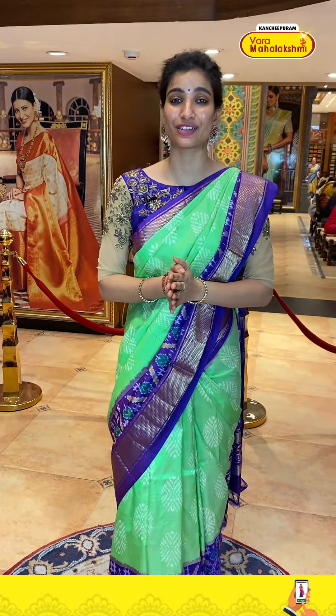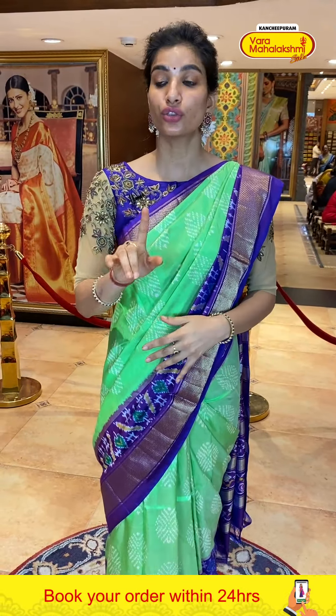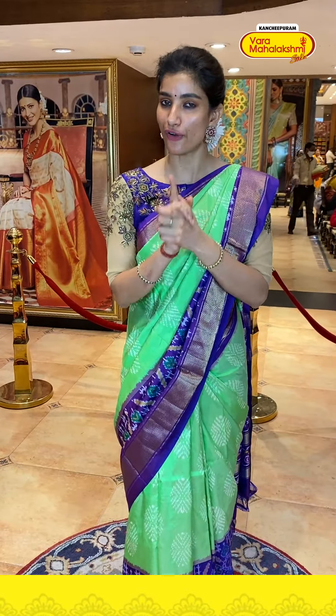Very beautiful sarees ladies — I am really loving them. I am showing you light and dark shades within the ikat collection — so much beautiful new stock. Take a screenshot because the offer is only available for 24 hours. Let's keep going and show you more options.